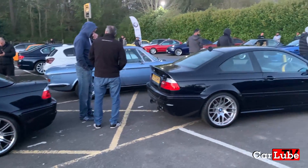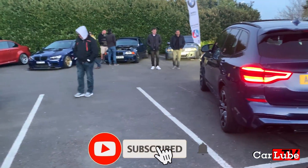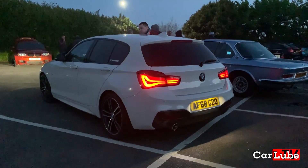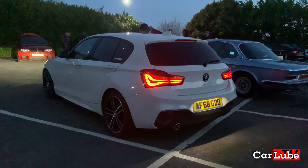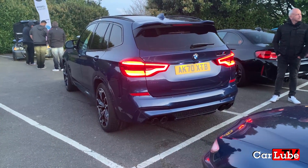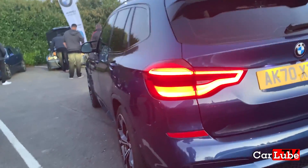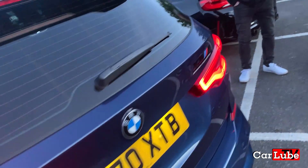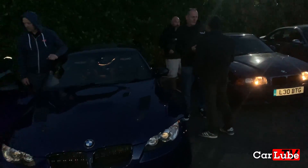We're going to watch some cars shoot off now, but please press that like button, consider subscribing, and browse the CarLube TV channel. Start your engines!